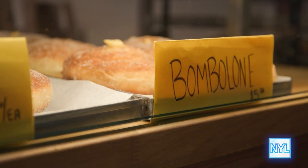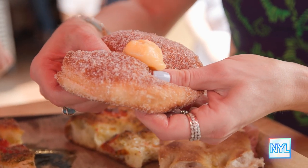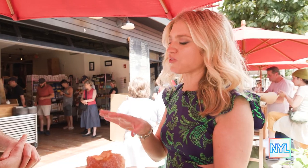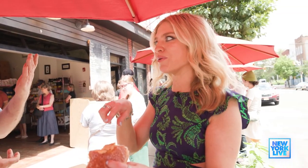And of course, the number one selling item in the entire shop is our bomboloni. I came for the bread and the sandwiches, but I'm coming back for the pastry.